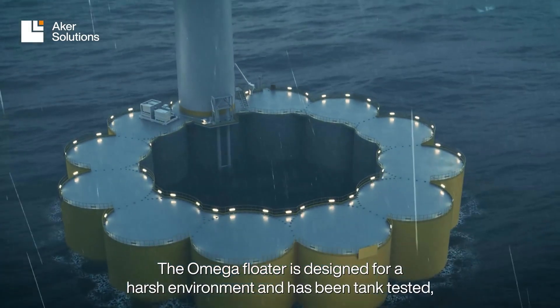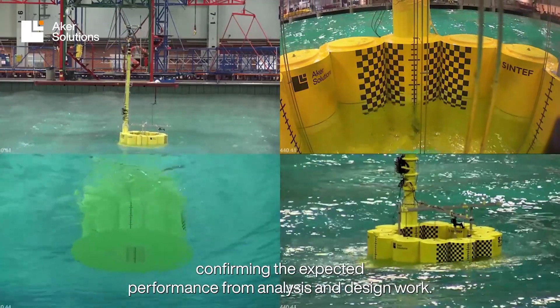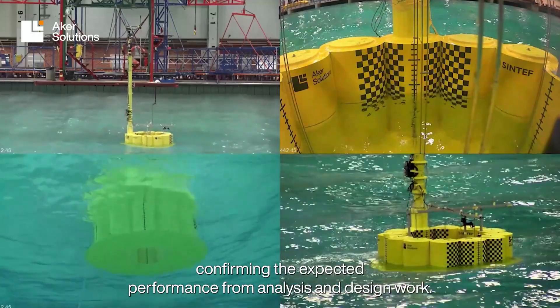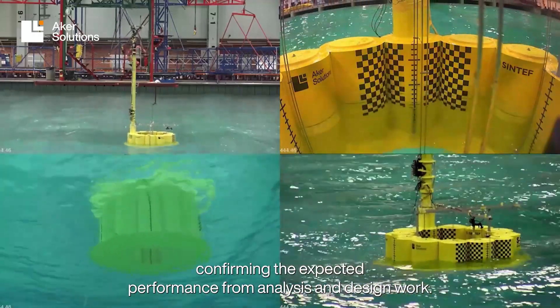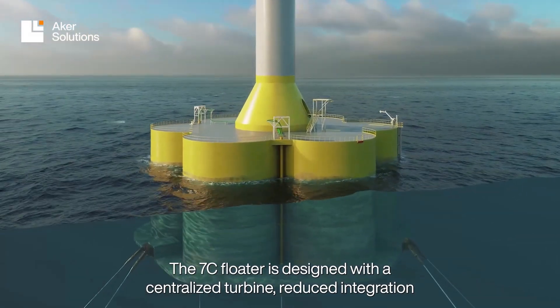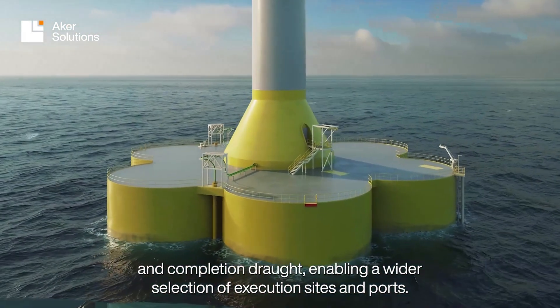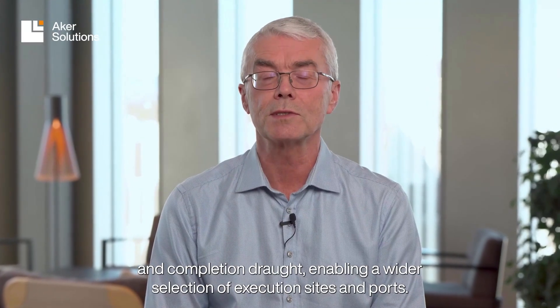The Omega Floater is designed for harsh environments and has been tank tested, confirming the expected performance from analysis and design work. The 7C Floater is designed with a centralized turbine, reduced integration and completion draft, enabling a wider selection of execution sites and ports.